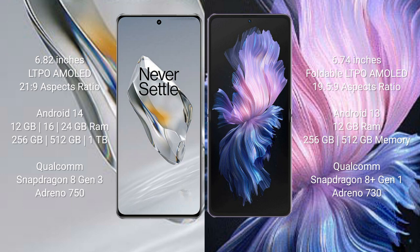The OnePlus 12 runs on the Android 14 operating system, while the Vivo X Flip runs on the Android 13 operating system.